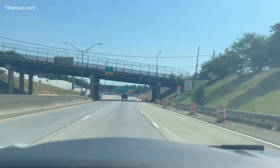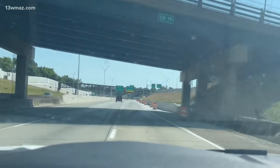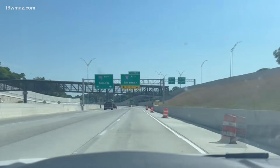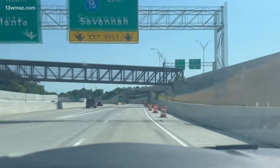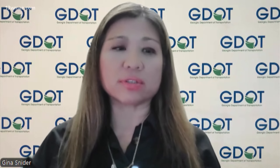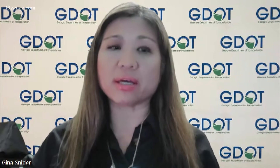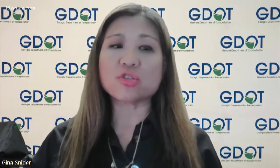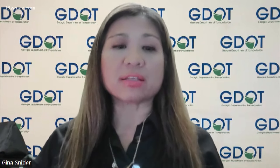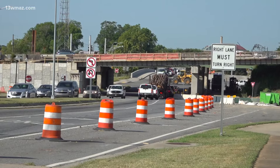Gina Snyder from the Department of Transportation says that part of the project is about 98% done. The contractor has basically been working on the lighting on the Hartman Avenue. Currently, they are performing guardrail installation, permanent striping, litter pickup, and vegetation removal throughout the project area. We're expecting to be done by the end of this year for Phase 2 and 3.